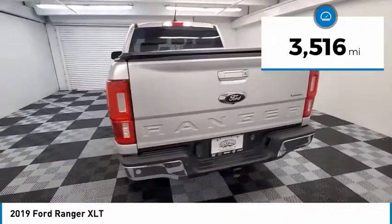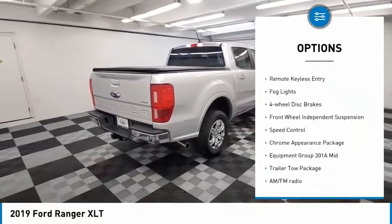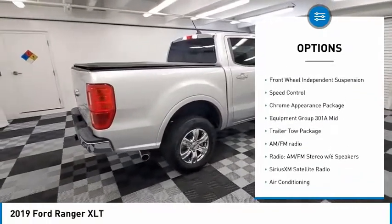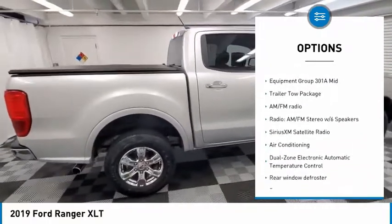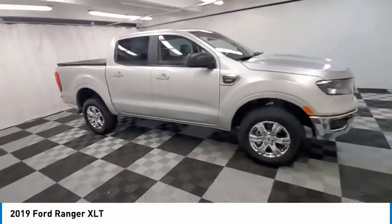Here are some of this vehicle's great options: electronic stability control, alloy wheels, brake assist, traction control, rear step bumper, remote keyless entry, fog lights, four-wheel disc brakes, front wheel independent suspension.